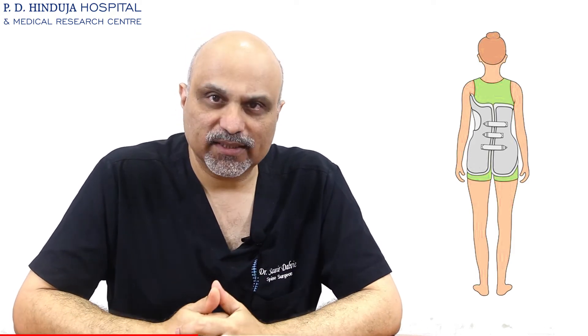Bracing is a highly scientific treatment where an external brace or jacket is used to hold the curve in place. These jackets have to be custom designed and custom fit for each child. If this treatment is given to you, it will be done in conjunction with an expert orthotist who will make and fit the brace. This brace has to be worn for a particular number of hours. The role of observation remains here as well, and we call the patient serially for x-rays and examinations to see if the brace treatment is working.